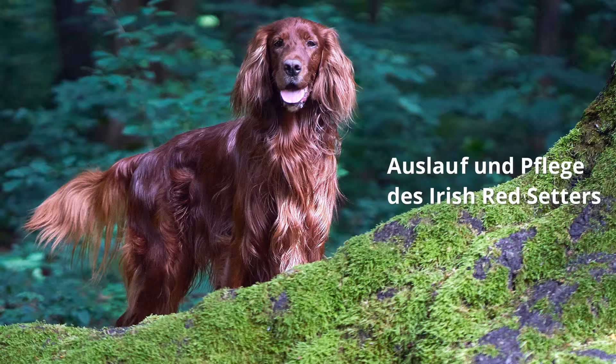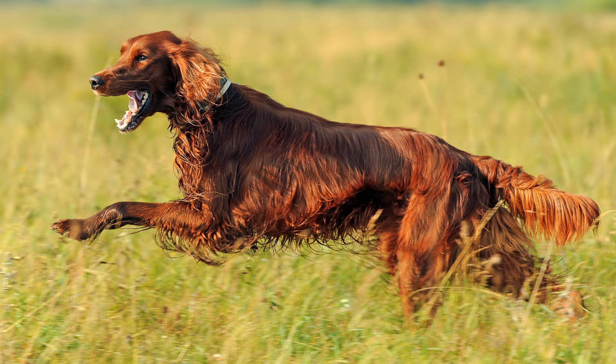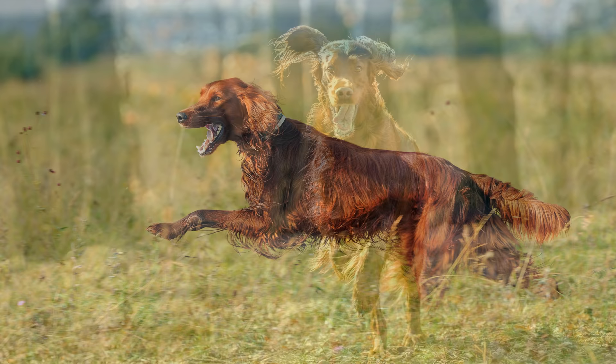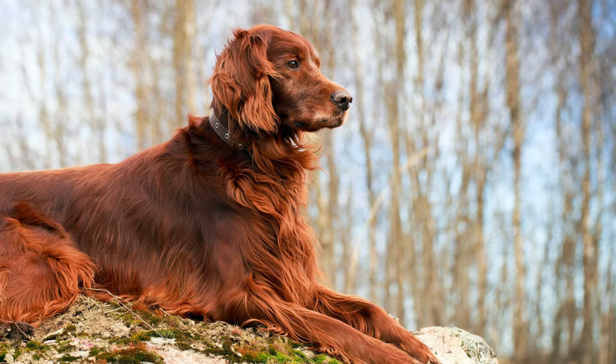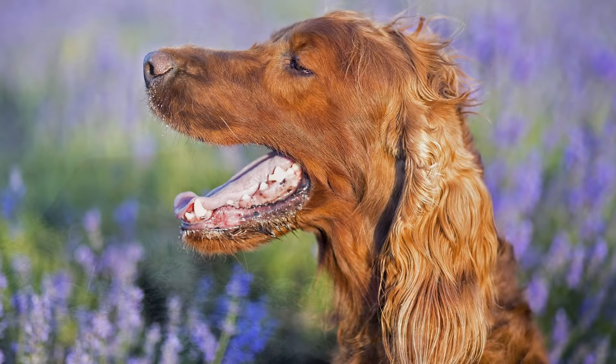Auslauf und Pflege des Irish Red Setters: Seinem Bewegungstrang kommt idealerweise eine Haltung in einem Haus mit großem Garten entgegen. Auch als Begleiter neben dem Fahrrad oder dem Pferd und beim Joggen eignet sich dieser Hund besonders gut. Selbst schlechtes Wetter stört ihn beim Auslauf nicht. Um dem Verfilzen vorzubeugen, bedarf das Fell des Irish Setters einer regelmäßigen, möglichst täglichen Pflege durch Bürsten und Kämmen.